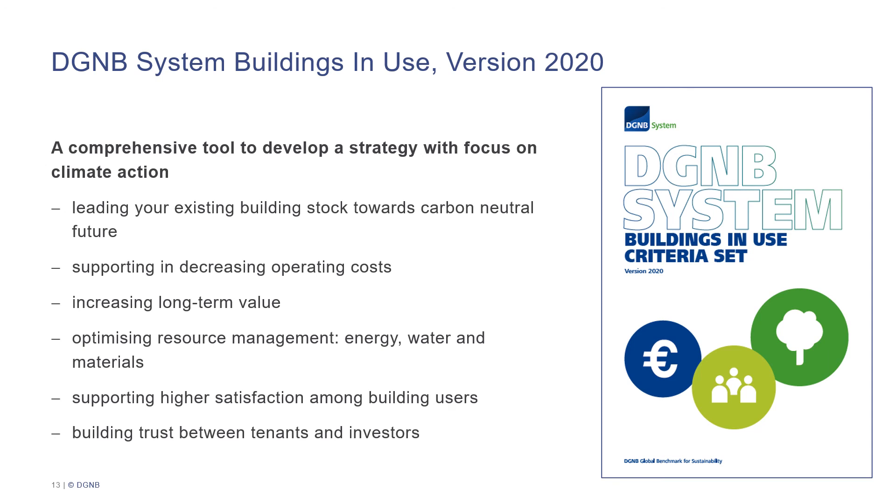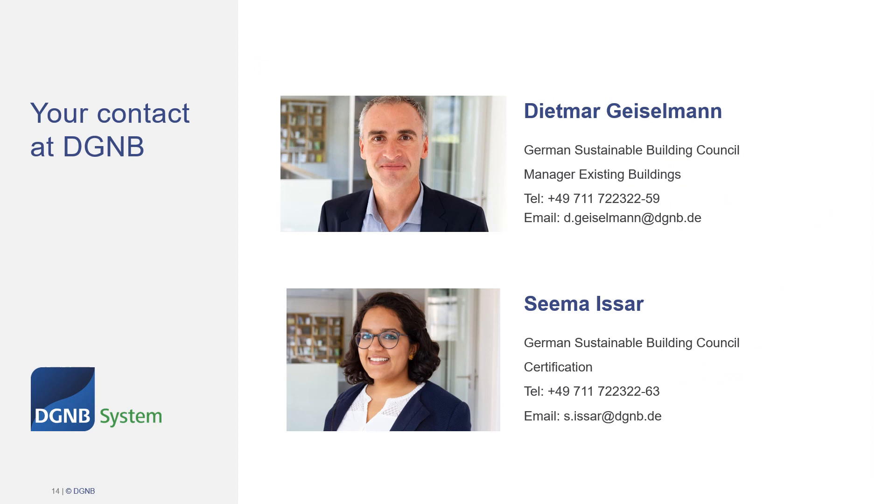All in all, the DGNB system Buildings in Use is a comprehensive tool to develop a strategy with focus on climate action. It will lead your existing building stock towards carbon neutrality, support you in decreasing operational costs and perhaps even increase the long-term value of your buildings. It will help in optimizing the resource management in your building, yield satisfied building users, and even help in building trust between tenants and investors. Thank you for your attention, and my colleague Dietmar Geiselman and myself Sima Isar will be happy to help you with any further questions you might have for the DGNB system Buildings in Use.